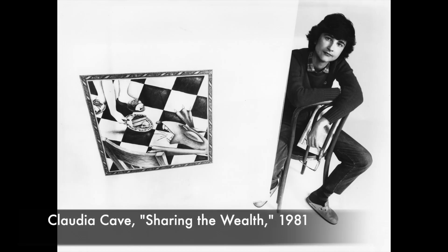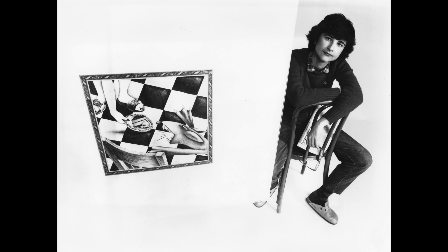There is a strong element of surrealism in Claudia Cave's work, and this work suggests that — the sort of nature turning into humanoid forms. She's very interested in German Expressionism of the World War I era: Otto Dix and George Grosz and some of those German Expressionist painters. The last of the images is Claudia Cave herself with her drawing Sharing the Wealth.